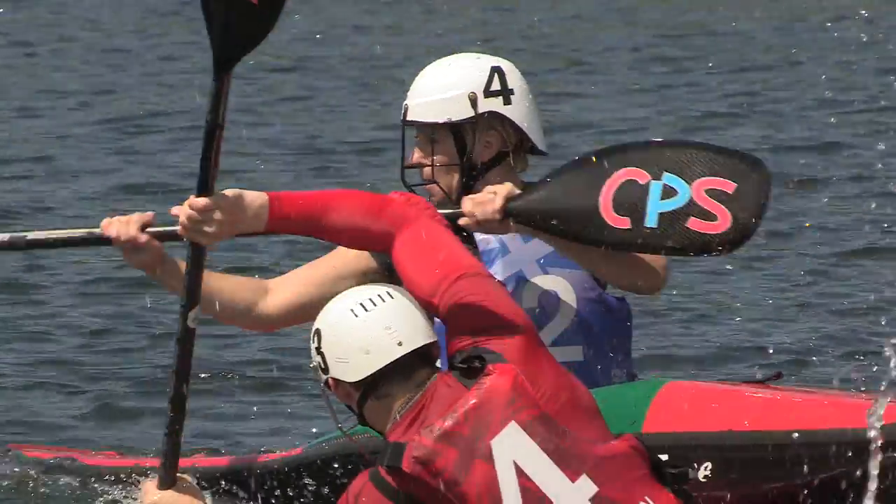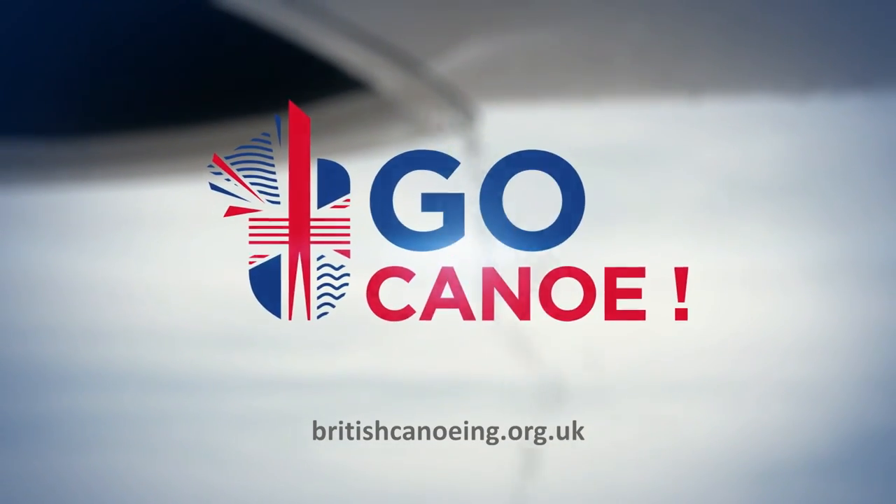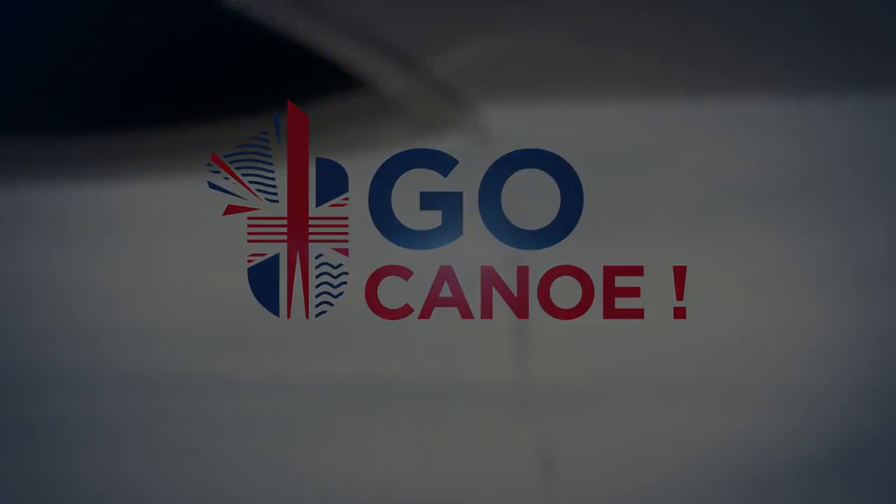Canoe polo was as much fun and just as tough as last time I did it, but I loved it. Think I might have found a new hobby. Just kidding — I can't do it.